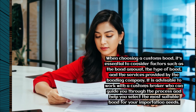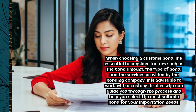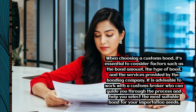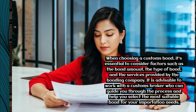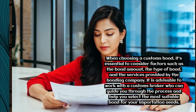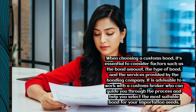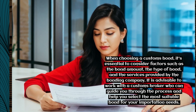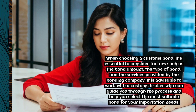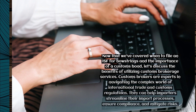When choosing a customs bond, it's essential to consider factors such as the bond amount, the type of bond, and the services provided by the bonding company. It is advisable to work with a customs broker who can guide you through the process and help you select the most suitable bond for your importation needs.